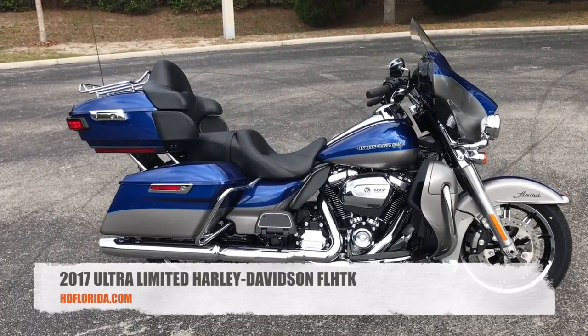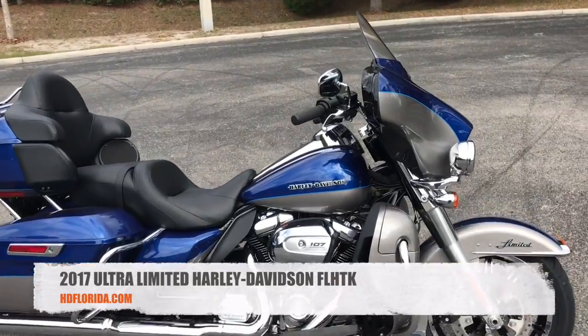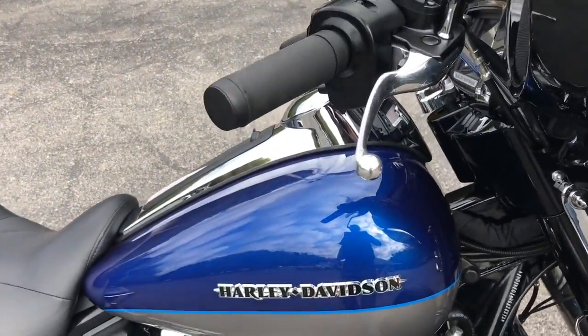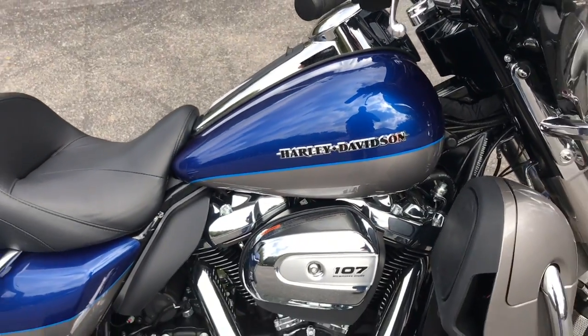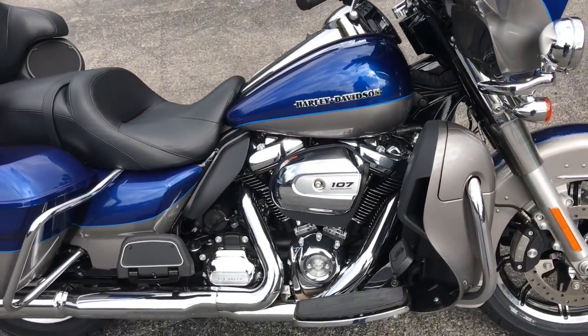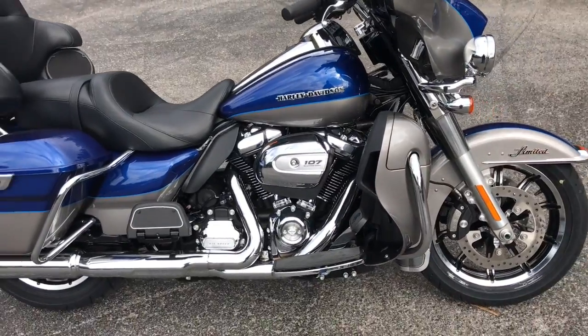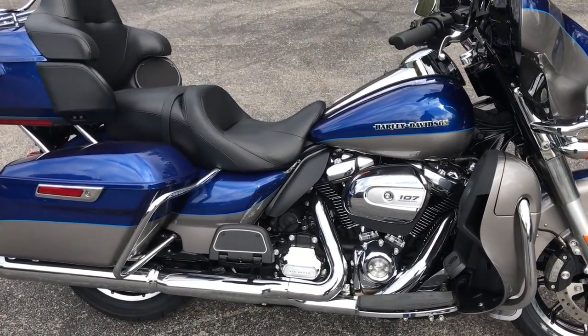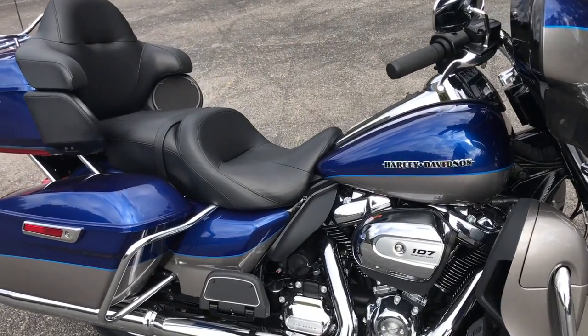Check out this 2017 Harley-Davidson Ultra Limited in Superior Blue and Billet Silver. This motorcycle features the Milwaukee 8, 107 cubic inch engine, 6-speed cruise drive transmission, and redesigned exhaust taking the heat away from the motor and from the rider and passenger for your comfort.